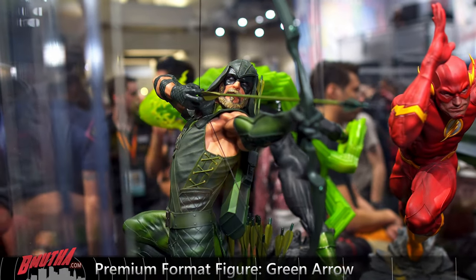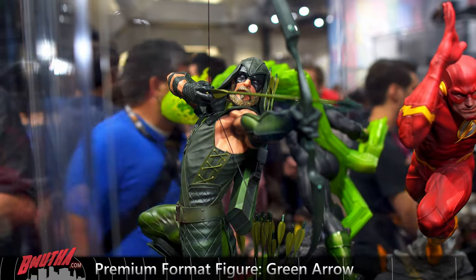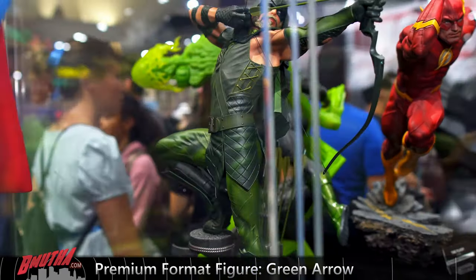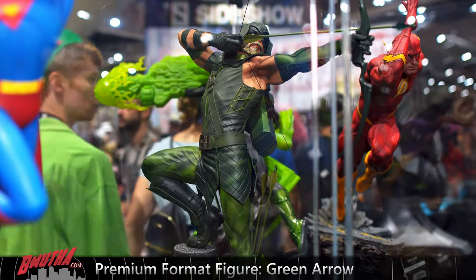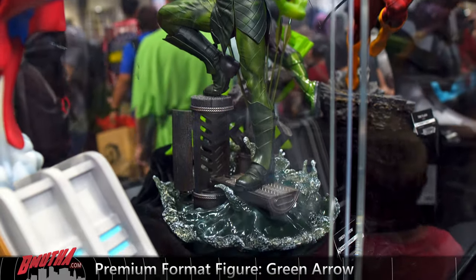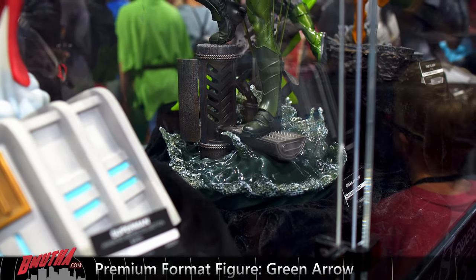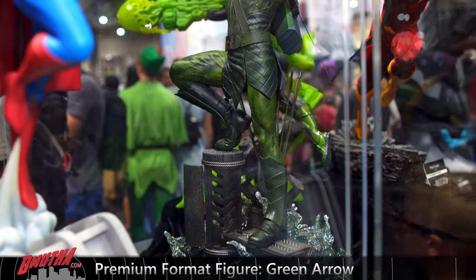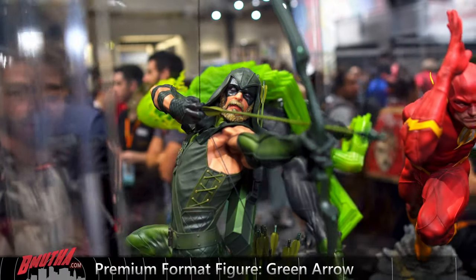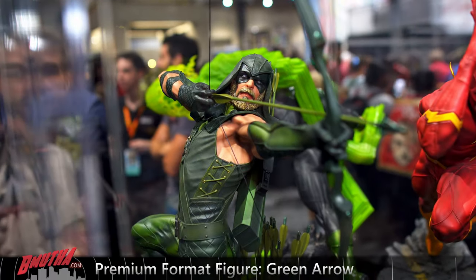Here's a really nice piece from Sideshow — the Green Arrow. I've got to go through a couple panes of glass to get you a shot of him, but he's very very cool. Starting to ship now or very soon. I think it's one of the nicest in the DC line.